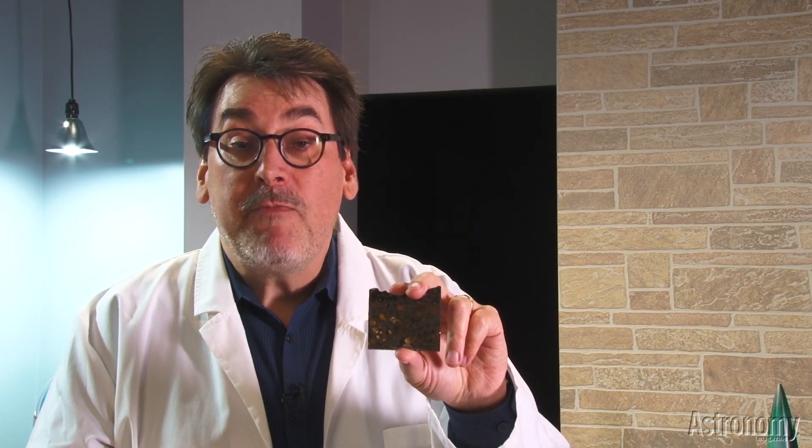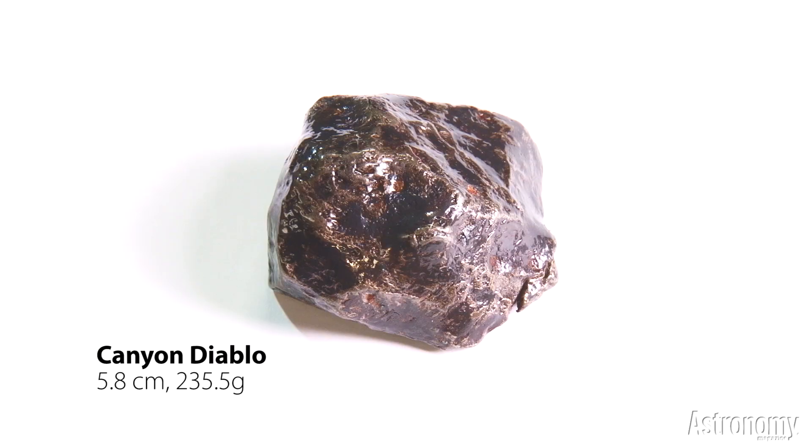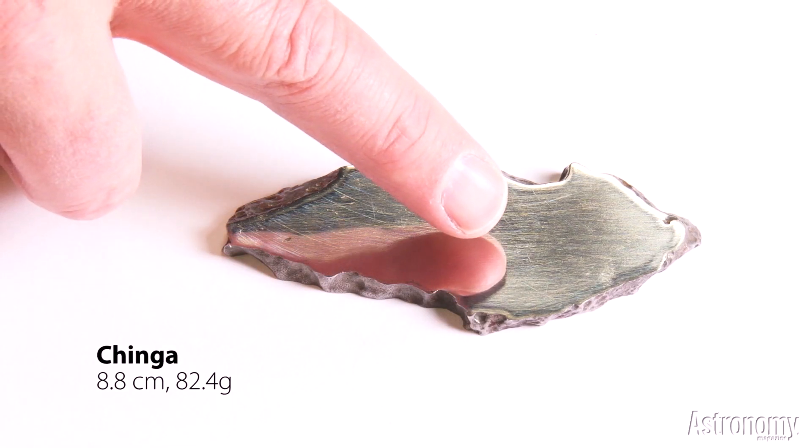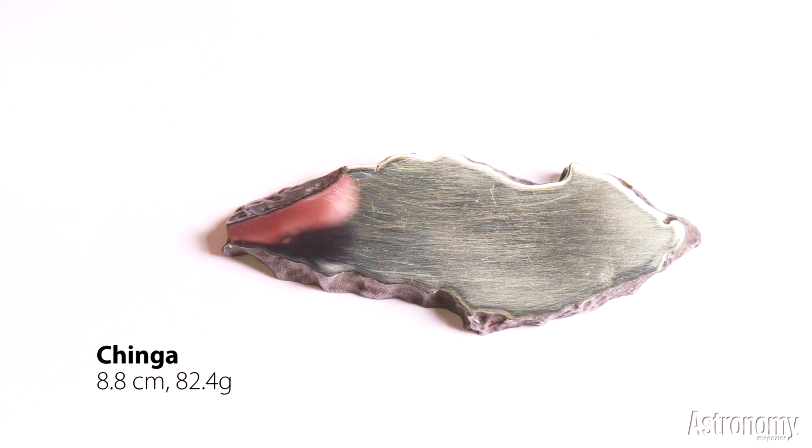Let me show you some of my favorites that will illustrate the many types of space rocks. Meteorites are named for the places where they fall. This Canyon Diablo is a piece of the iron-nickel meteorite that struck 50,000 years ago and made Meteor Crater in Arizona. This iron, Shinga, is from Russia, and when sliced and polished appears almost like a mirror.